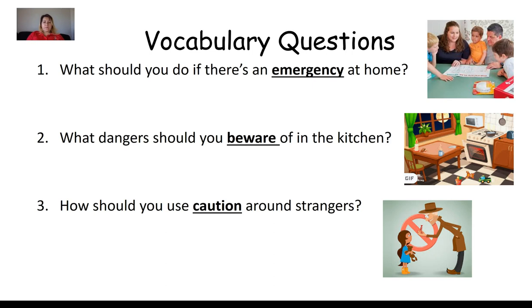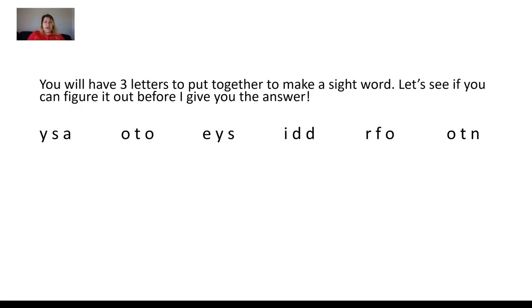Boys and girls, you might have different vocabulary words or different questions in your worksheet, and that's okay. These are a review from a prior book that we read. Now we have our sight word game — our sight word Scrabble.